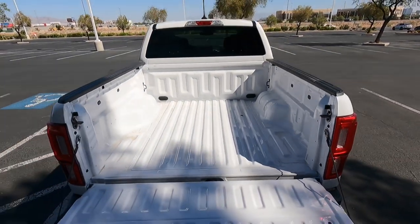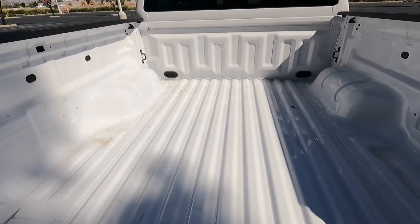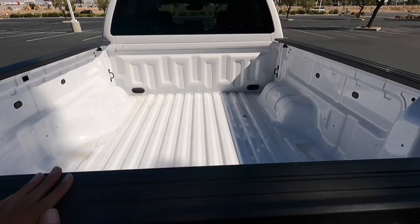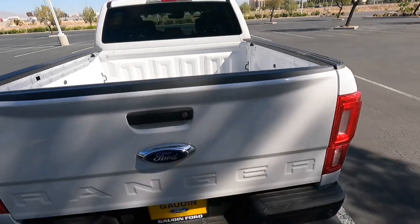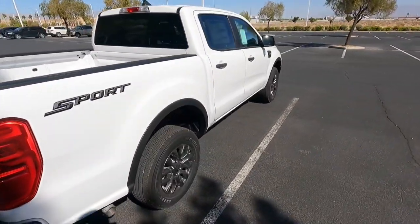Excuse the airplane noises, but this one does not have a spray-in bedliner or anything like that — just a regular bed. It is easy to open the tailgate; it's not heavy or anything like that. Taking one last little look at the side here.